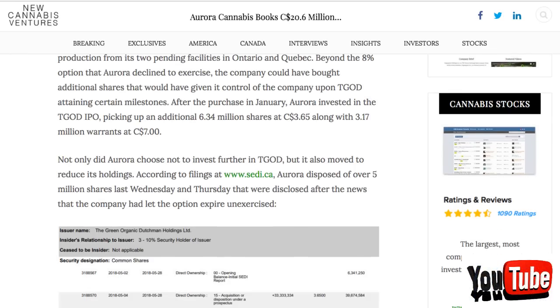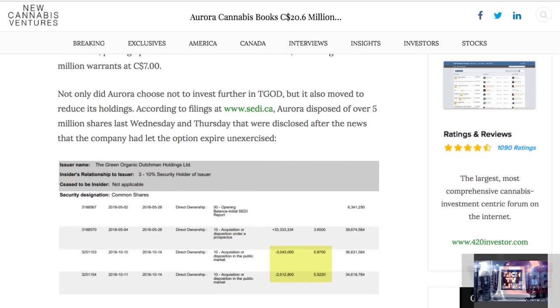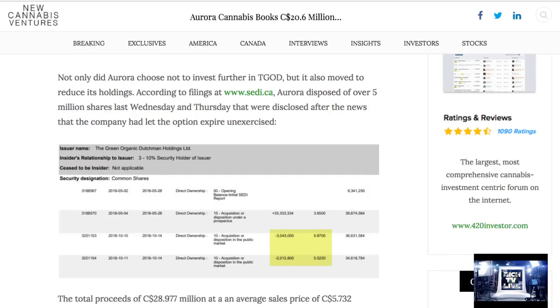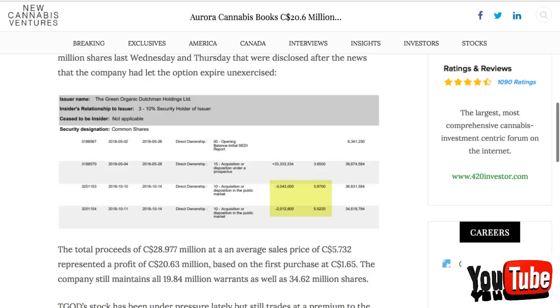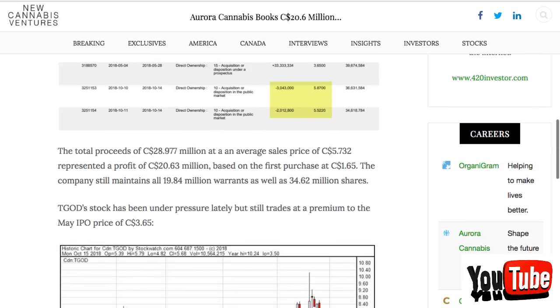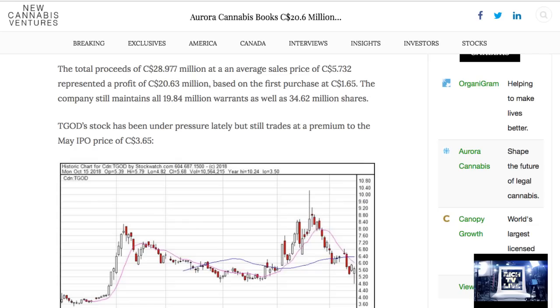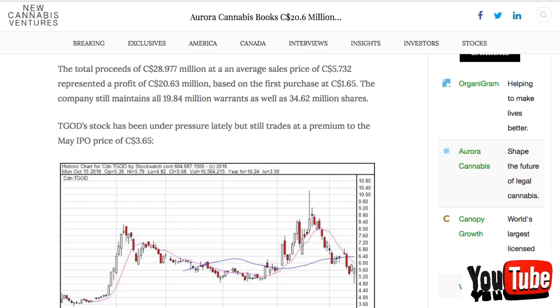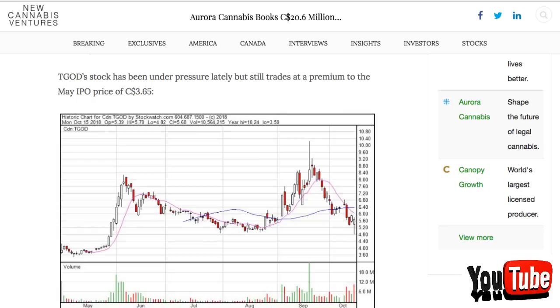After the purchase in January, Aurora invested in the T-God IPO, picking up an additional 6.34 million shares at $3.65, along with 3.17 million warrants at $7. Not only did Aurora choose not to invest further in T-God, but it has also moved to reduce its holdings. According to filings with CDI.ca, Aurora disposed of over 5 million shares last Wednesday and Thursday. The total proceeds of $28.977 million at an average sales price of $5.732 represents a profit of $20.63 million based on the first purchase at $1.65. The company still maintains all 19.84 million warrants as well as 34.62 million shares. T-God stock has been under pressure lately, but still trades at a premium to the May IPO price of $3.65.